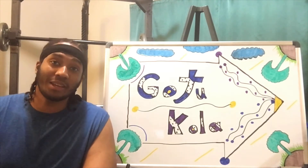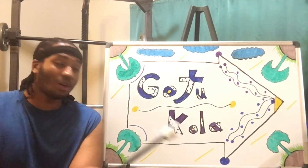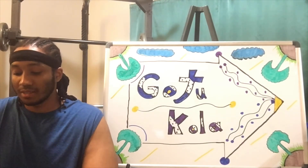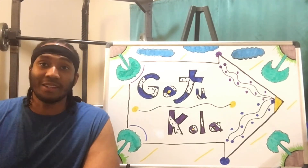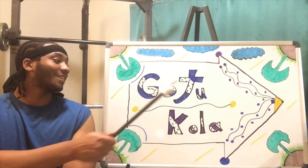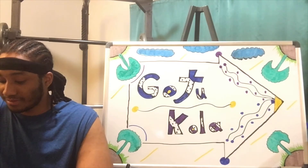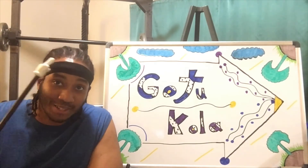So it's said that it may help treat CVI — take a look at Gotu Kola and see how it works. It's also said that it may help increase attention span. If you want to be more alert and paying more attention, take a look at Gotu Kola and see how it works. It's also said to help increase concentration as well.